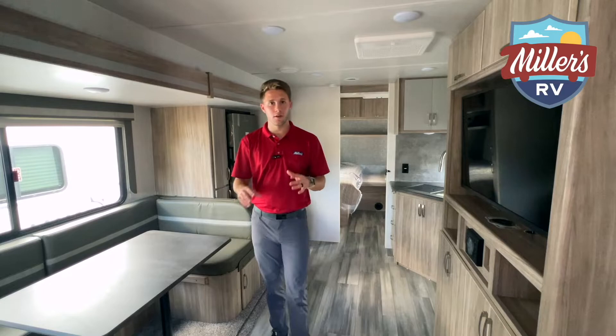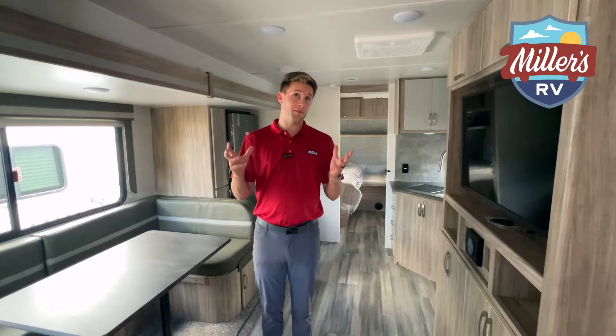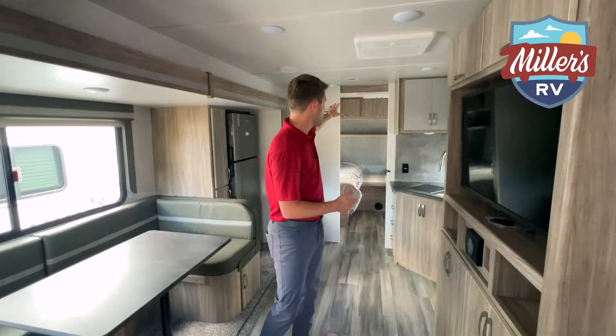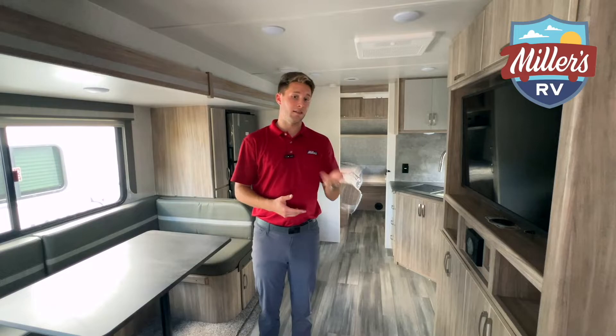A nice surprise on the 2327TB Mini: it's a 50-amp trailer. That's probably overkill even in Louisiana, but you get a 15,000 BTU ducted AC up front and a 13,500 BTU non-ducted unit in the bedroom. Even on the hottest days it'll cool down no problem. All Winnebago travel trailers come standard with a gas and electric hot water heater.